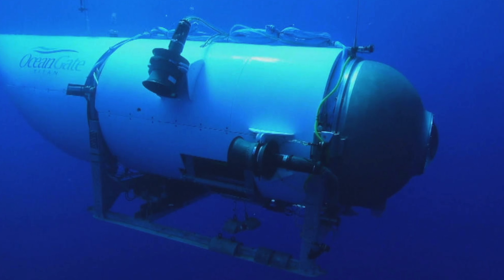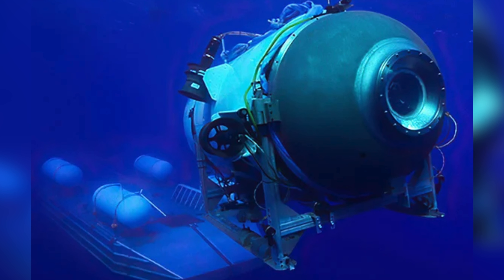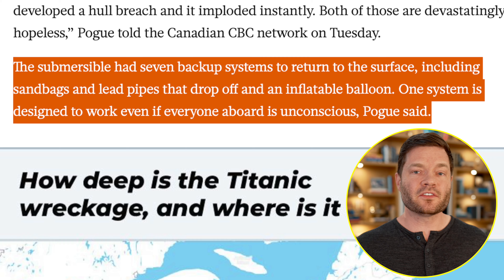On the 18th of June, 2023, a submarine named Titan that was run by OceanGate Expeditions went missing in international waters on its way to explore the Titanic wreckage. As of this filming, there is hope that the tourists on that submarine will be found.